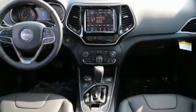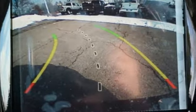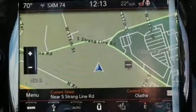Bluetooth wireless audio streaming, keyless go, front heated leather bucket seats, configurable instrument gauges, Apple CarPlay, Android Auto, dual zone climate control.